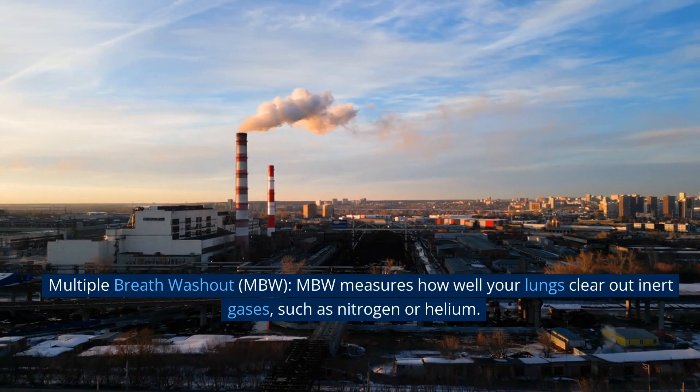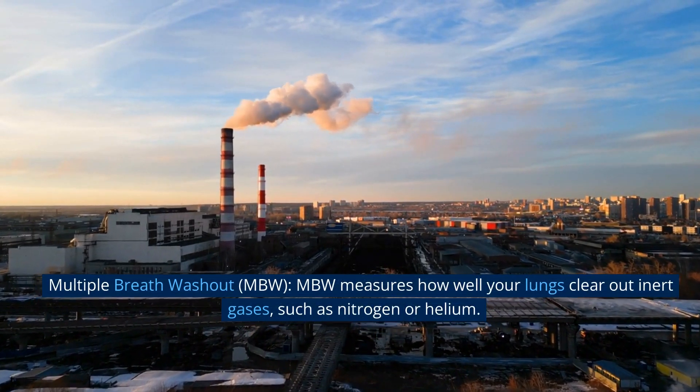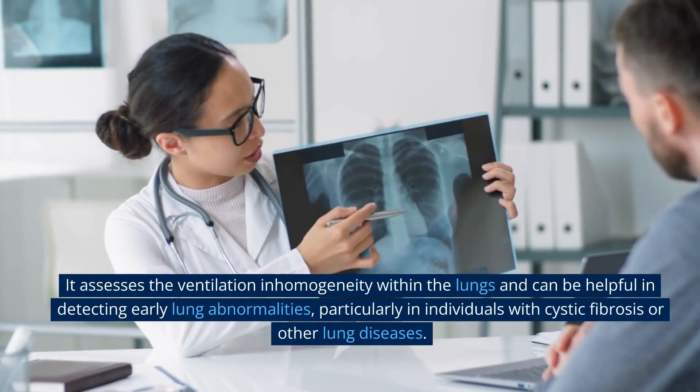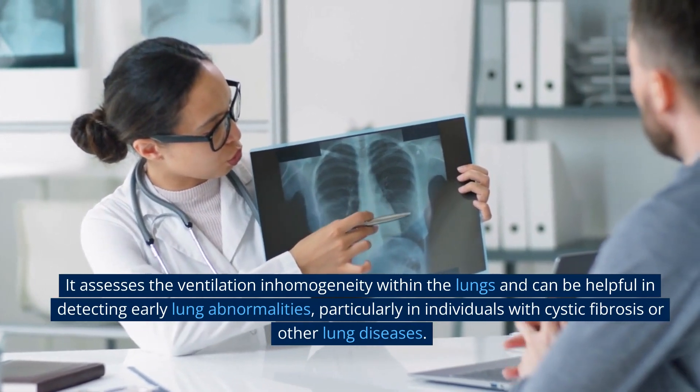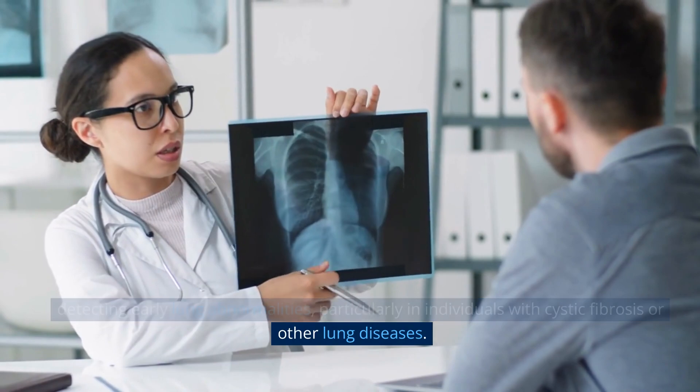Multiple breath washout (MBW). MBW measures how well your lungs clear out inert gases, such as nitrogen or helium. It assesses the ventilation and homogeneity within the lungs and can be helpful in detecting early lung abnormalities, particularly in individuals with cystic fibrosis or other lung diseases.